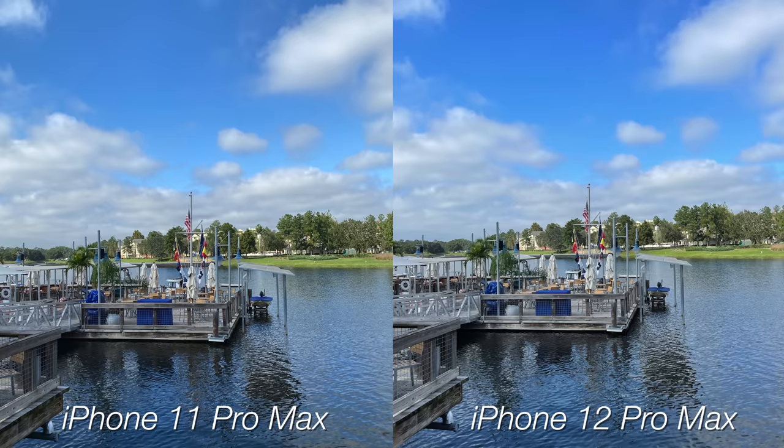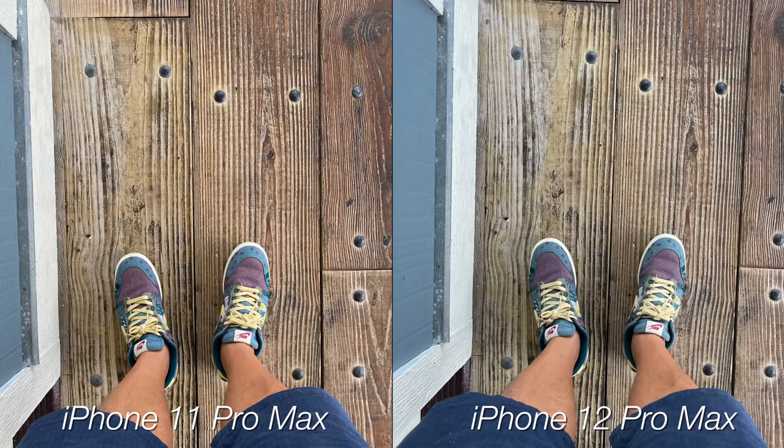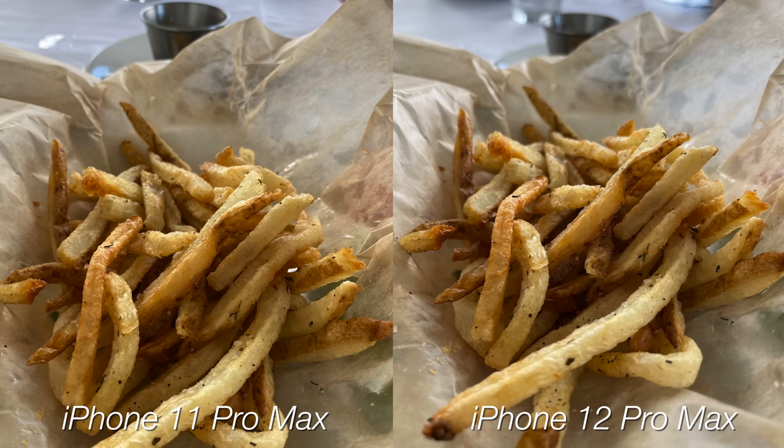Let's talk about the testing process. The iPhone 12 series has a new scene detection feature which is on by default, so I left that on. Everything on the iPhone is auto-based. Both were up to date running iOS 14.2, so let's start with the daytime pictures.